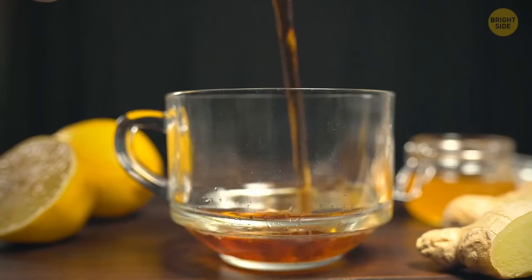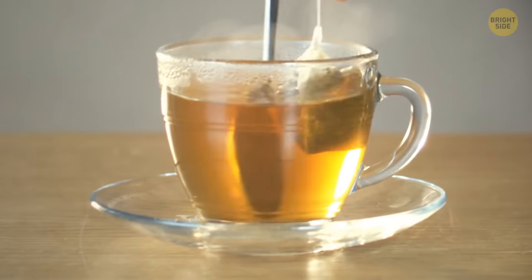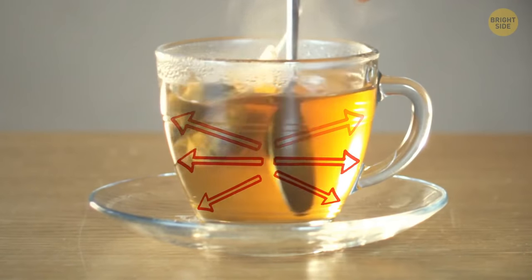Your tea cools down faster with a metal spoon in it, because the spoon acts as a makeshift radiator that carries the heat away. If you stir the tea, you bring the hot liquid from the center to the edges, where it cools faster.